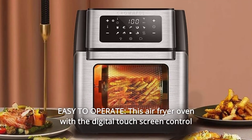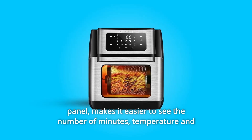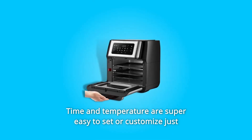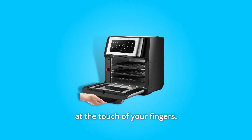Number 5: Easy to Operate. This air fryer oven has a digital touchscreen control panel that makes it easier to see the number of minutes, temperature, and other controls or modes designed to cook different types of food. Time and temperature are super easy to set or customize just at the touch of your fingers.